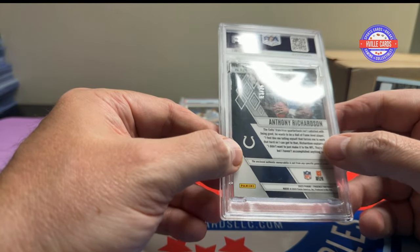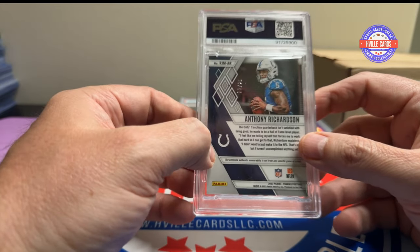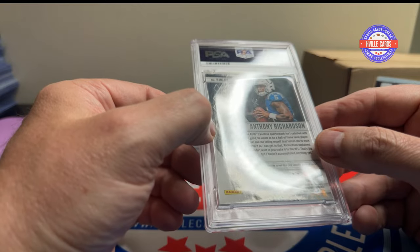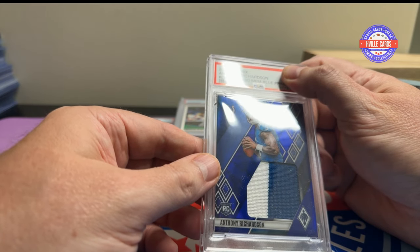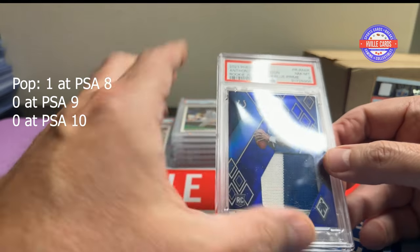I should not have submitted this — I know I shouldn't have. This is an Anthony Richardson mem card, out of 25. Mem cards never do well and I had a feeling I didn't do good on it — and yeah, it got an eight.